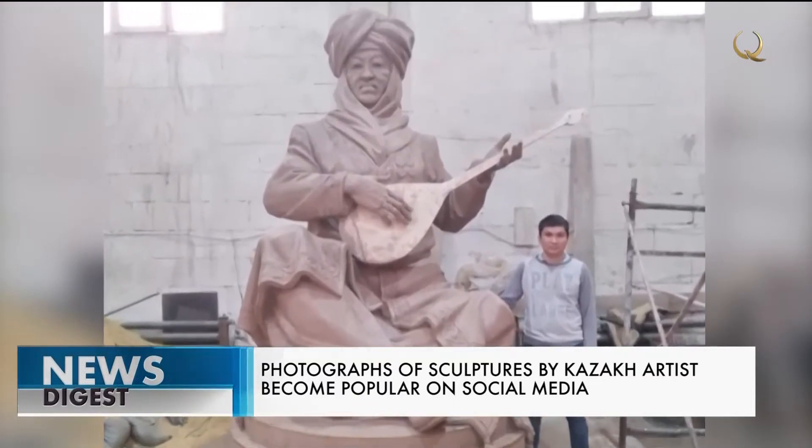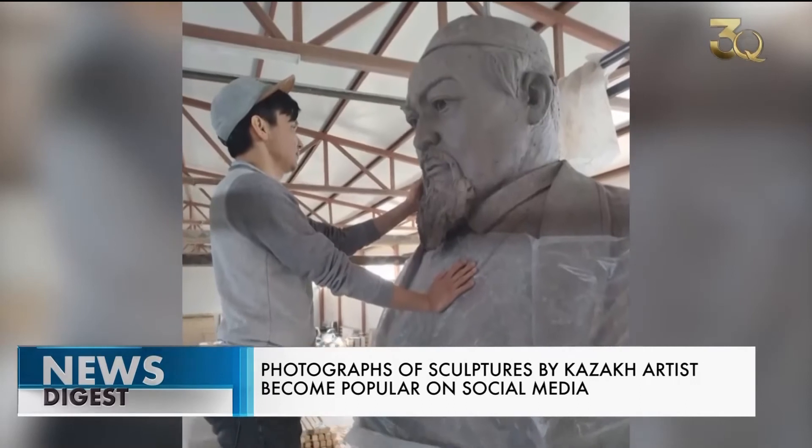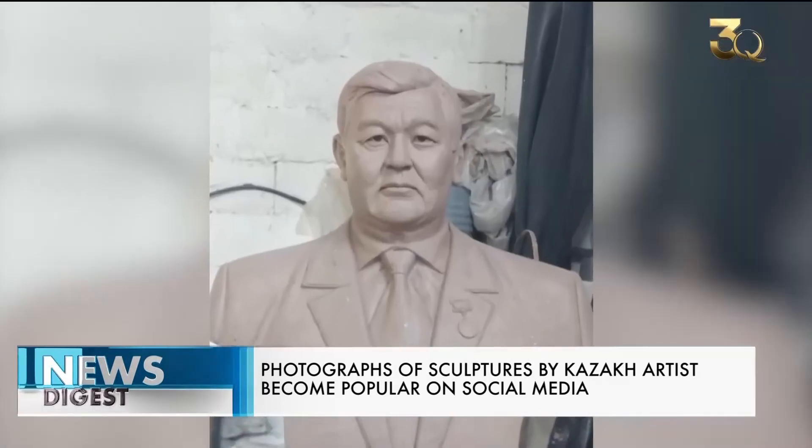Photographs of Salaev's magnificent sculptures have gained popularity on social media. He has already made 40 sculptures, and this is only the beginning, he says.